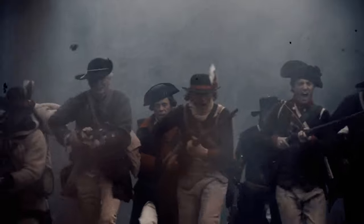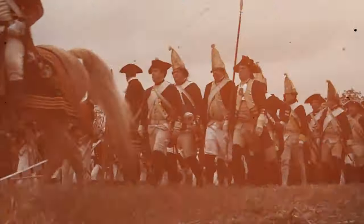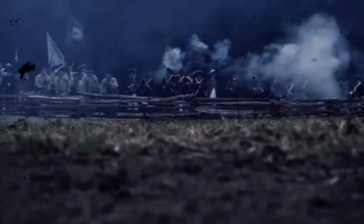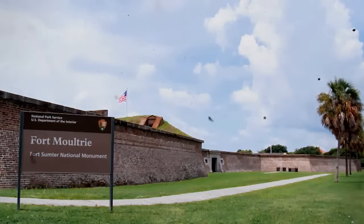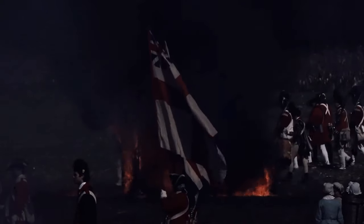The Battle of Sullivan's Island had broader implications for the Southern theater of the Revolutionary War. It disrupted British plans for swift dominance in the region and forced a reevaluation of their strategies. The strategic impact of the battle reverberated beyond the immediate theater, showcasing that the American colonies were not only willing to fight, but also capable of mounting effective defenses against a powerful adversary — sending a powerful message that influenced subsequent military strategies and shaped the course of the Revolutionary War.